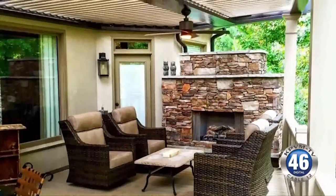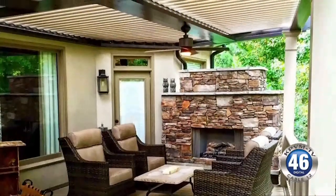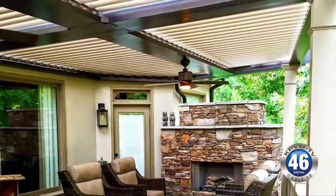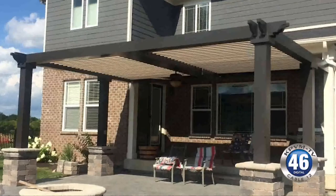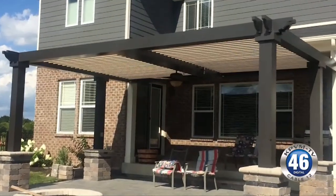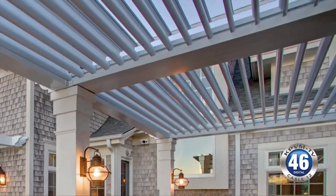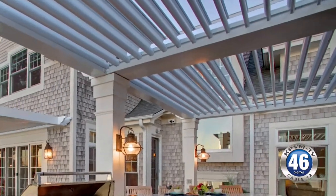Outdoor living is a $5 billion industry that figures to only get bigger as more and more people outfit their backyard decks and patios with indoor conveniences like ovens and refrigerators. And now comes the latest trend in outdoor living: smart pergolas. What makes a pergola smart and why are they so popular? We find out today on Angie's List Report.